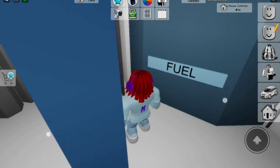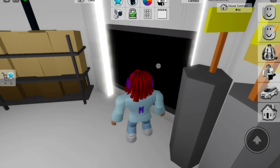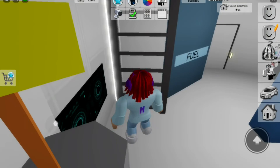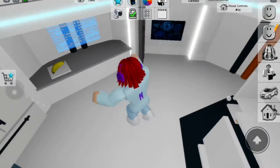So here's the fuel, here's oxygen, and here's a screen — I think it's a TV or something for testing. And here's a kitchen and a dining table.